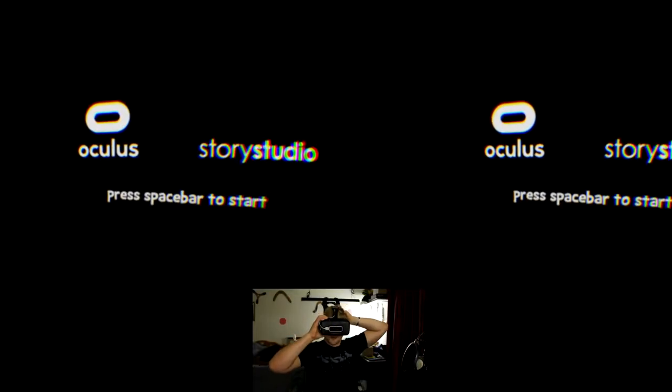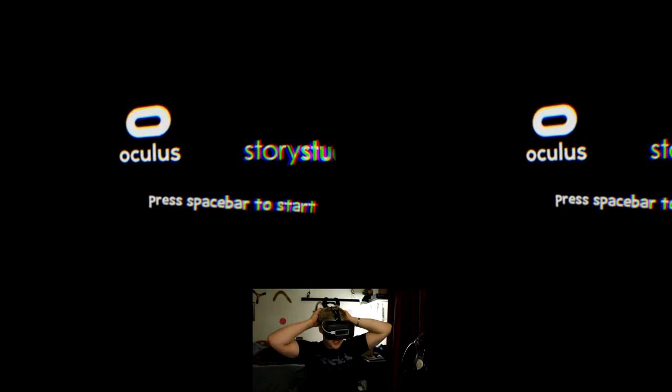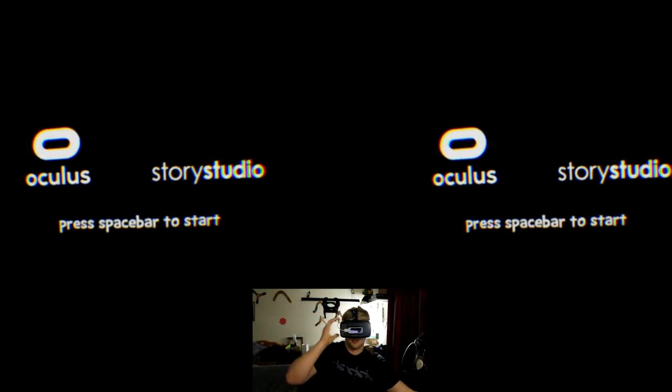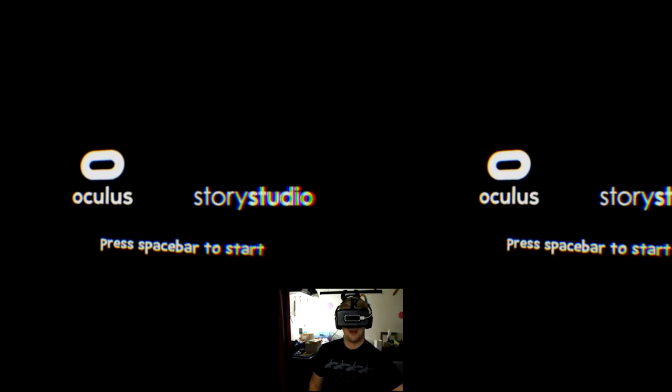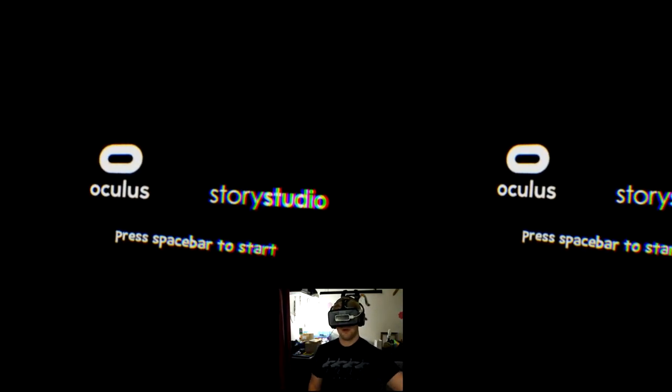My first time seeing the little guy in actual virtual reality, so I'm going to scoot my chair back as much as I can here. And we're going to start it off. I always tend to forget one thing — headphones. Necessary.